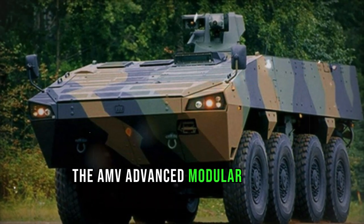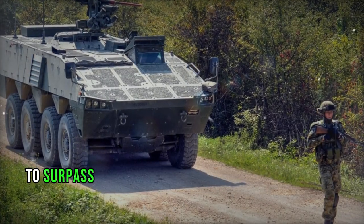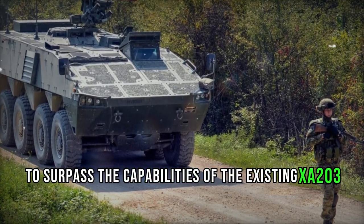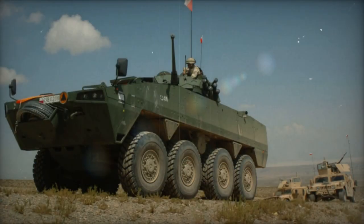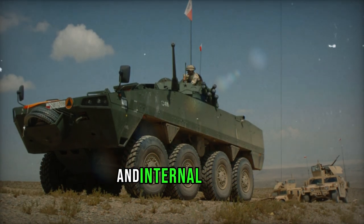The AMV, Advanced Modular Vehicle, Armored Personnel Carrier was created by Patria in collaboration with the Finnish Defense Force to surpass the capabilities of the existing XA-203 6x6 Armored Personnel Carriers in terms of protection, mobility, payload, and internal volume.